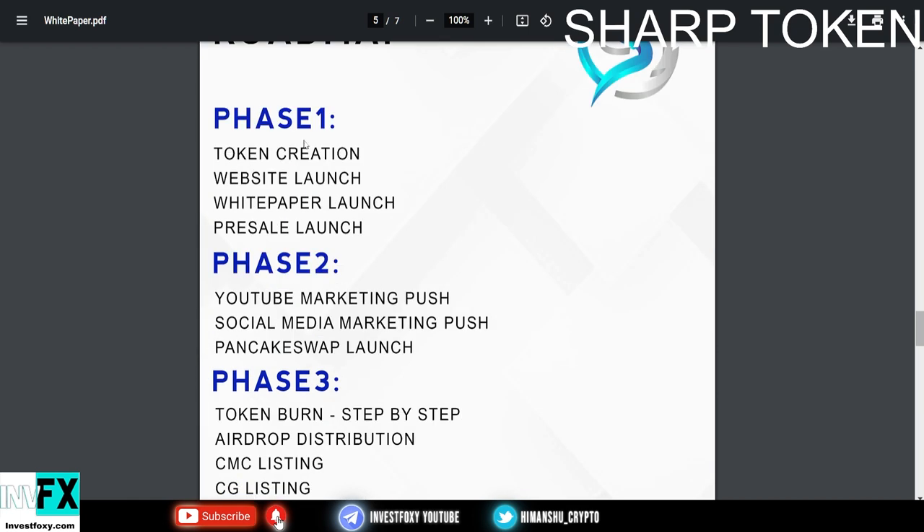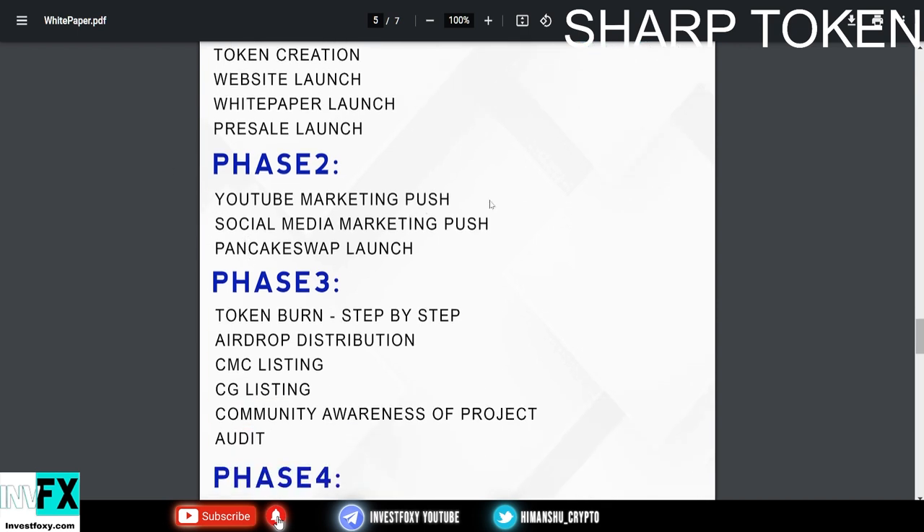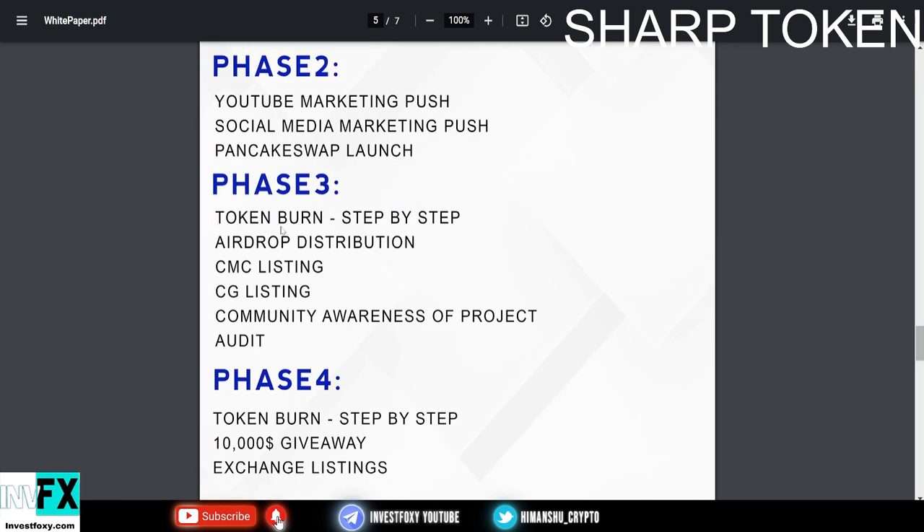Now let's look at the roadmap. In Phase 1 they have token creation, website launch, white paper launch, and pre-sale. In Phase 2 they have YouTube marketing push, social media marketing push, and KickSwap launch. They are currently in Phase 2 — Phase 1 has been completed.